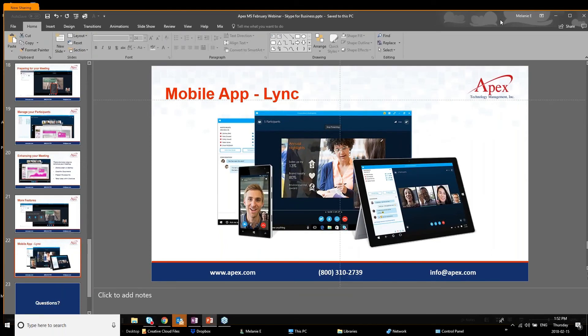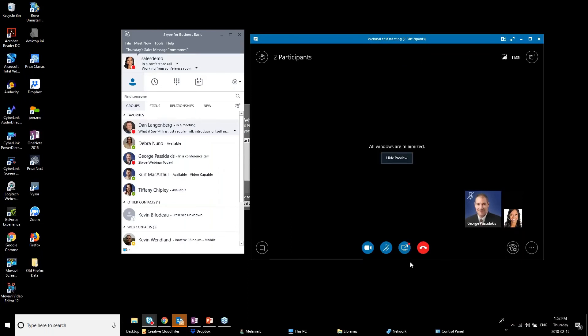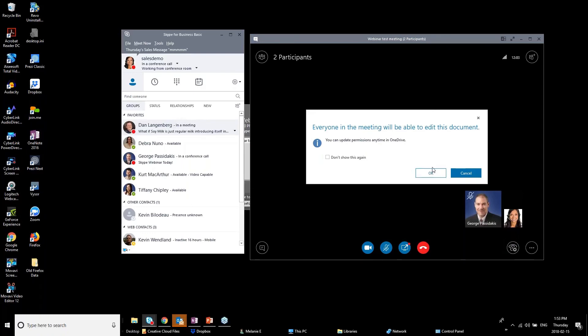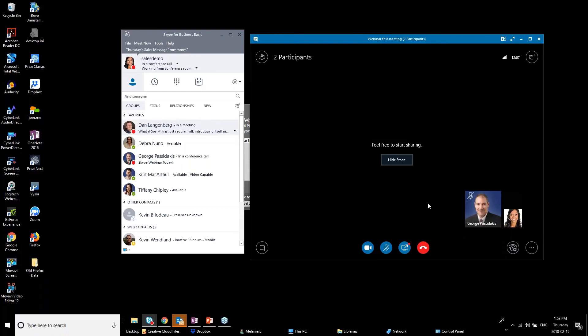Stopping the screen share. For co-authoring documents — admittedly not the most intuitive process — you need to upload your file to OneDrive or SharePoint first, then bring it into the meeting from there. Any edits made during the meeting happen in the actual document itself. Alternatively you can share your screen and work on a document together that way. My OneDrive wasn't connected to this demo account so I can't show the full flow, but that's how it works.